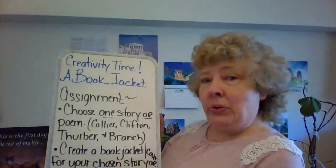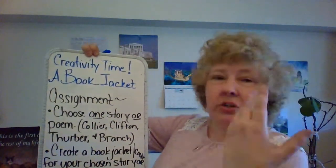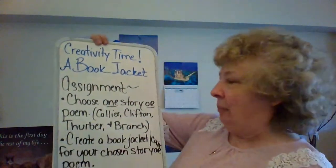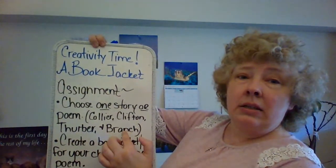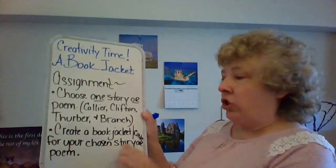This is what we're looking at for a review, so we don't forget these writers. I need you to choose one of them — you can choose Collier, you can choose Branch, you can choose Thurber, whoever you want to work with. You might want to review the story or poem. So remember: Marigolds by Collier, Clifton's Miss Rosie, Thurber's The Secret Life of Walter Mitty, and The Warrior Maid by Anna Hempstead Branch. You're going to create a book jacket or cover for your chosen story or poem. I know they're not books, but we're going to create a book jacket for that poem or that story.